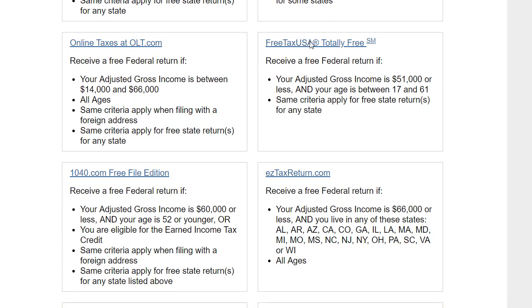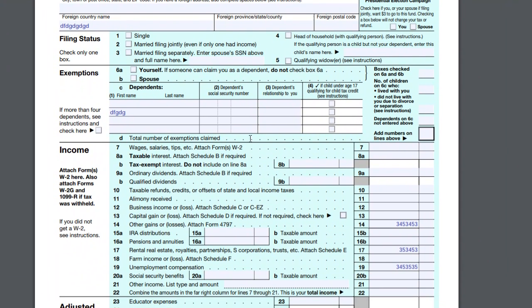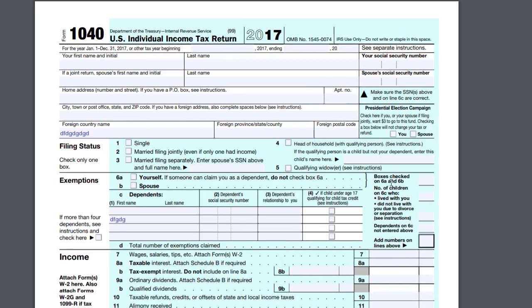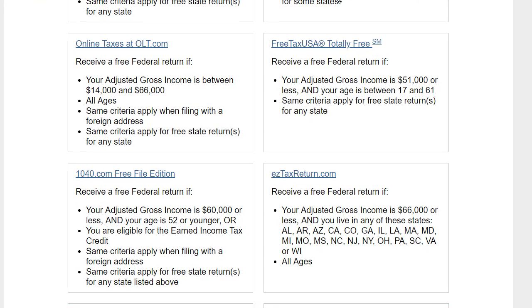If you decide to start with one of these software options, start early — don't start on the second-to-last day or the last day, because there's a high probability you will fail. If you find yourself having to file on the very last day, I highly recommend using the IRS forms directly: fill everything in, print and sign, then go to the post office and send it. That's the safe option.